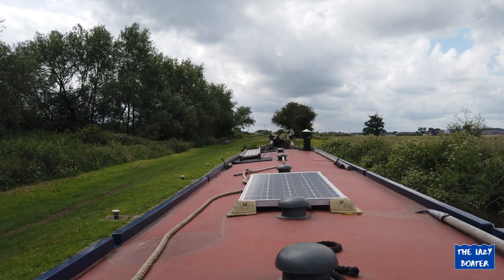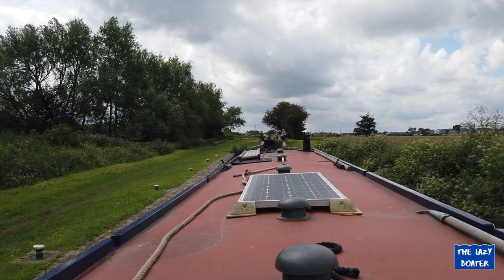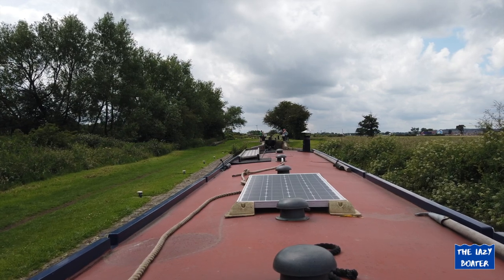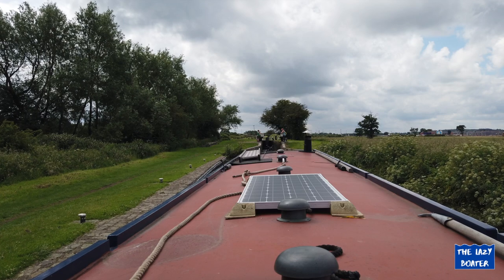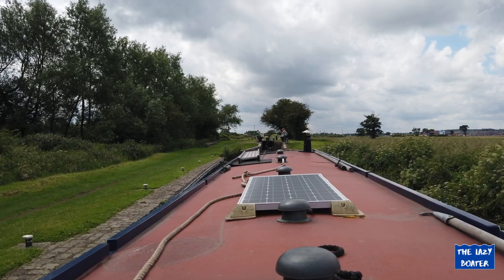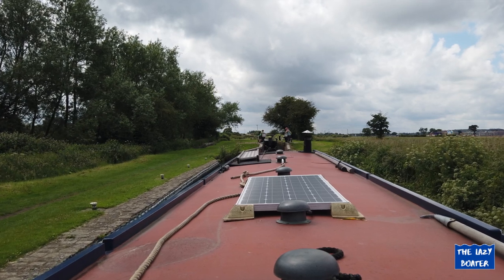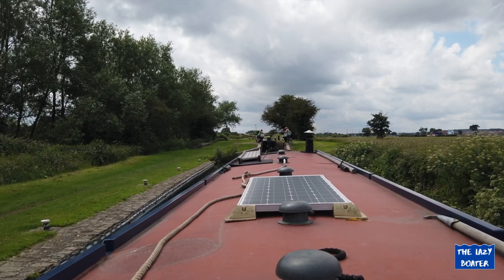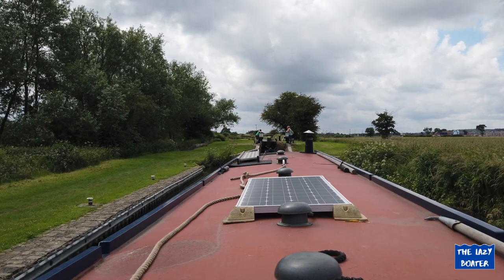Now I'm approaching the lock nice and easy and I've got a couple of people to help me — they volunteered! It's my lucky day. A nice mother and son have volunteered to help me in the lock. I'm going to take advantage of that because I am a lazy boater — if you're willing to offer to help me with a lock, I will take it.